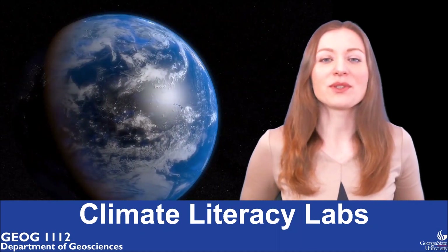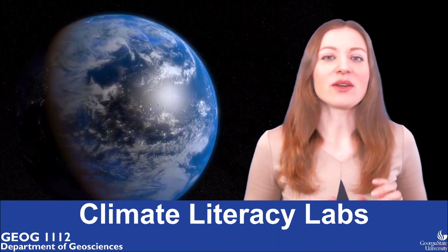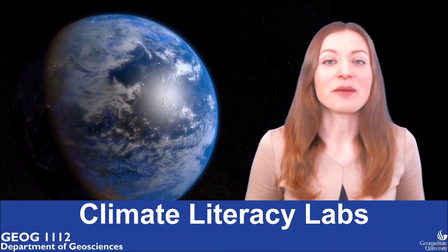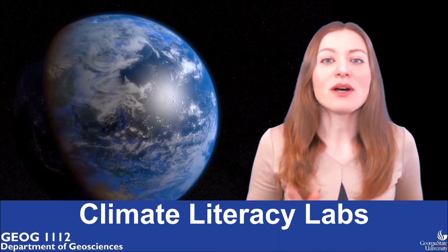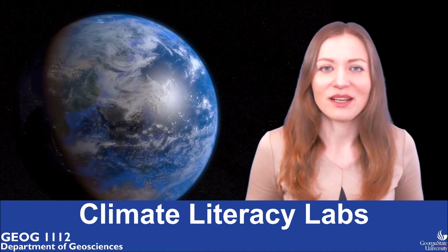Hello and welcome to the Weather and Climate Lab No. 2. In this lab, you are going to learn about the ozone layer and also about the biggest and most successful international agreement in history. Do you know its name?